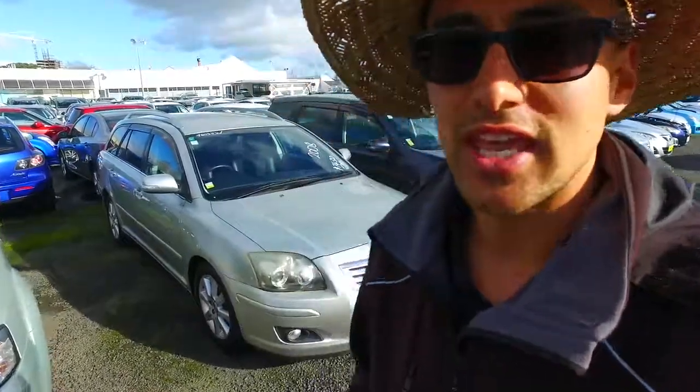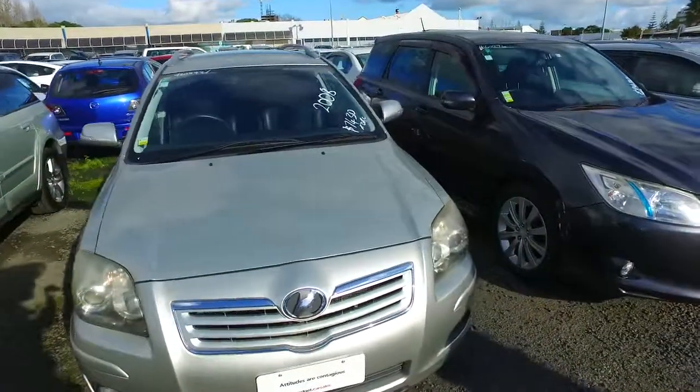Hey there Tania, it's Tommy here from Budget and Kilman Cars in Manukau. I've got an email inquiry from you in regards to this Toyota right here behind me. I thought I'd do a YouTube video for you so you can see it in better detail.